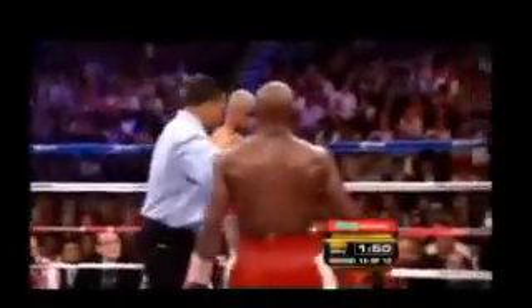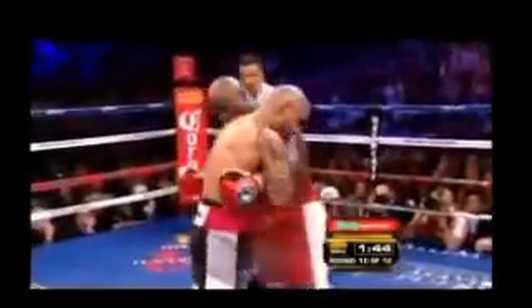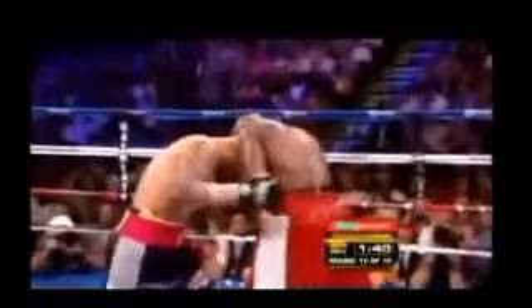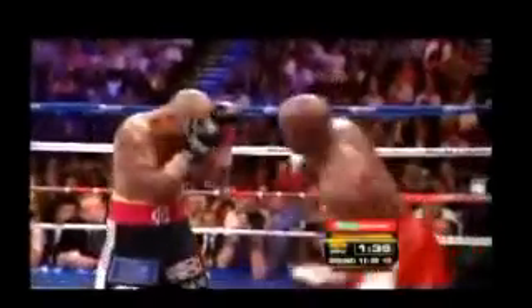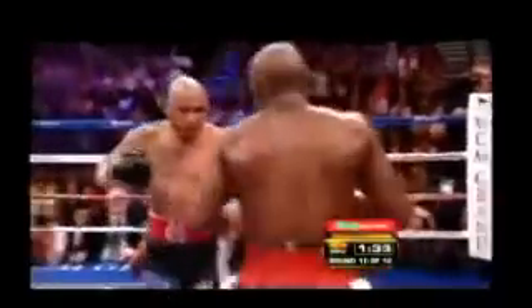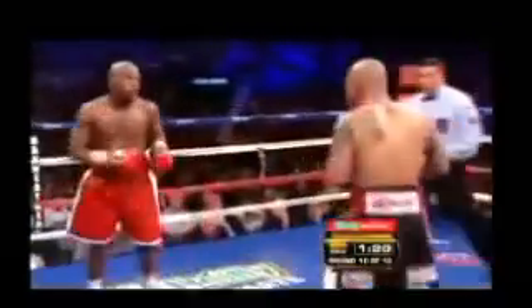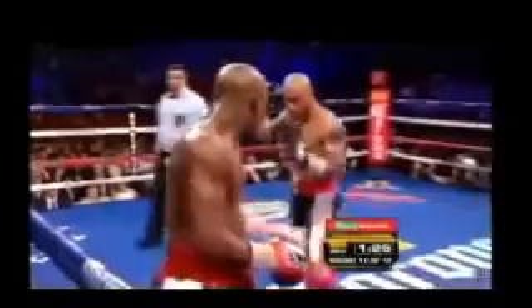We'll see if the stamina problems that have bedeviled him in the past do here in the last third of the fight. Even though he lost, between the two fights with Margarito and the fight with Manny Pacquiao, he's still suffered a lot — he's been in tough fights with Roddy, Zab Judah, Moses, and Torres. He's had a lot of rough fights.